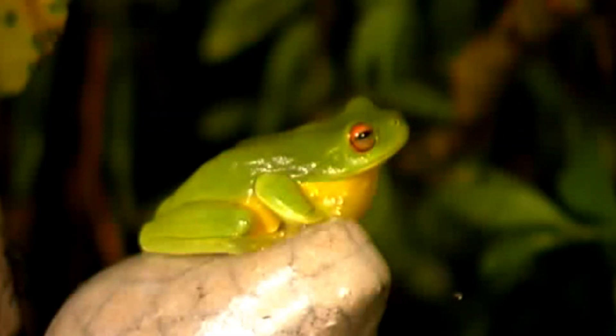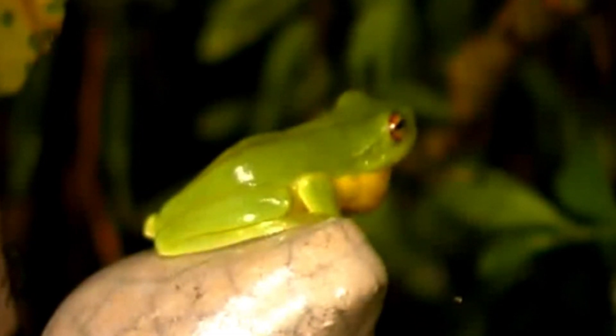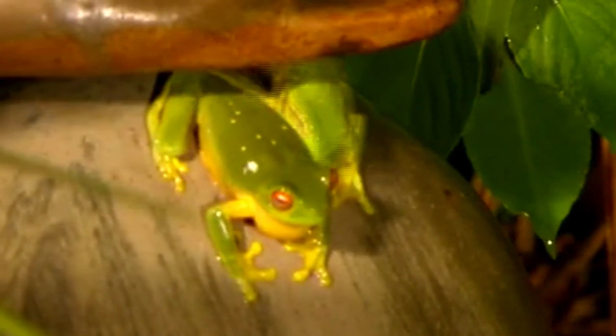Although these frogs live all around the world, except Antarctica of course — there aren't any living frogs in Antarctica, though there are frog fossils there — tree frogs are almost entirely absent from Africa.